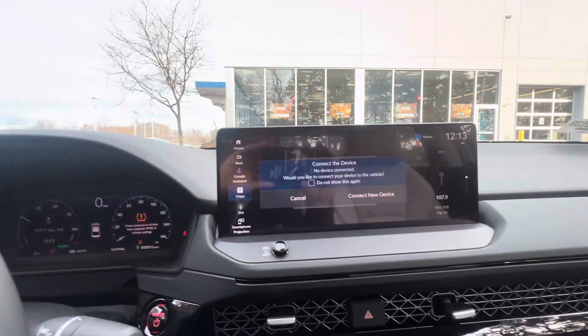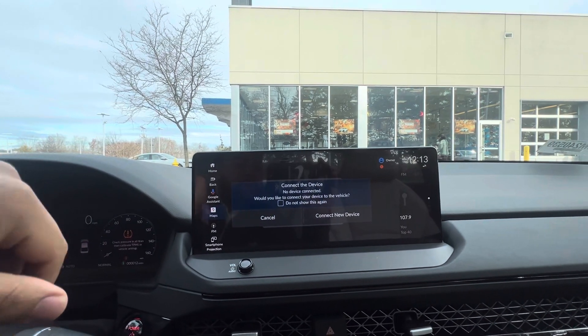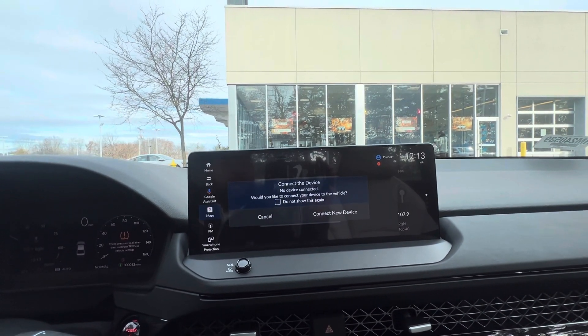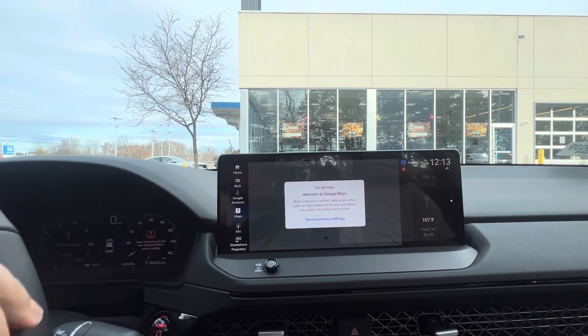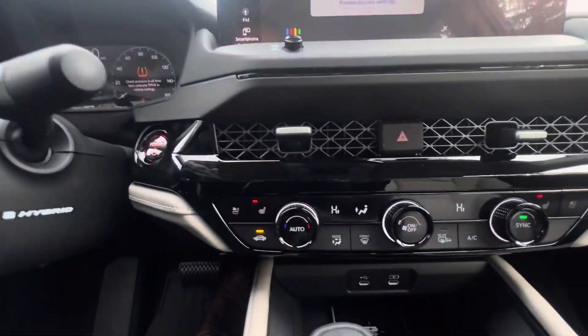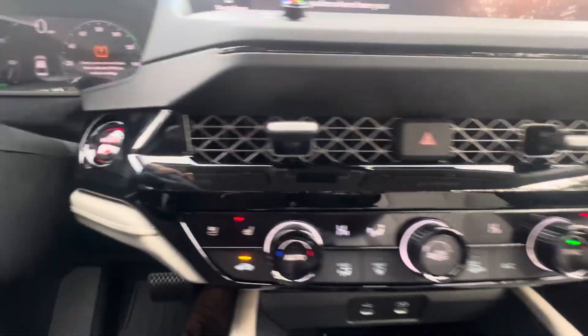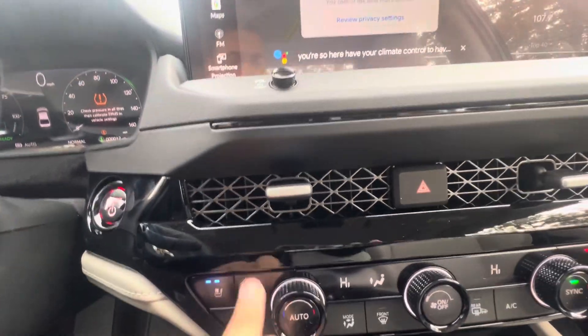Here you have your infotainment system, which is paired with Apple CarPlay and Android Auto. You also have a reverse camera and Google Assistant. Here you also have your climate control, heated seats, and air-conditioned seats.